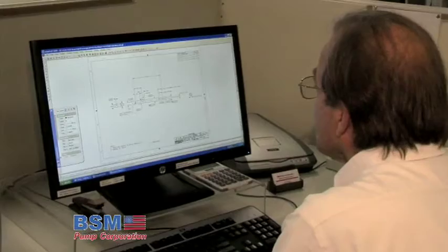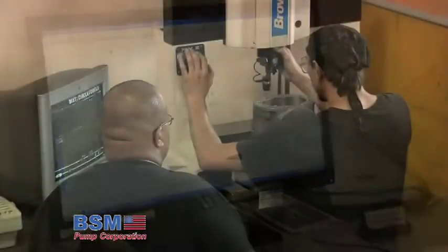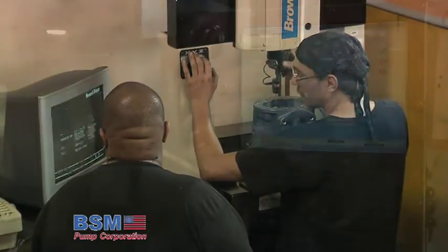BSM Pump Engineers are ready to assist you in choosing the best pump for your application, no matter how rigorous or demanding the application may be. BSM Pumps are precision-made to assure the dependability you need to keep your equipment running.